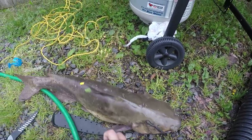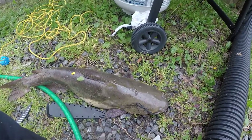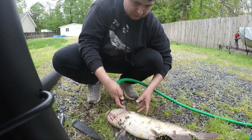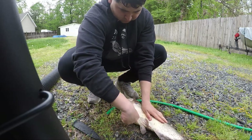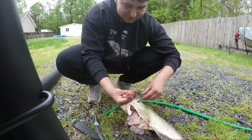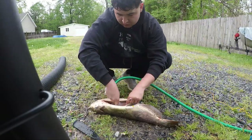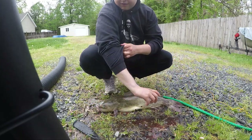Alright guys, we're back home. Got the fish right here — it's actually a little bigger than I thought he was. Put him out of his misery real quick, and then we're going to get him cleaned up and skinned. Now time for my least favorite part.